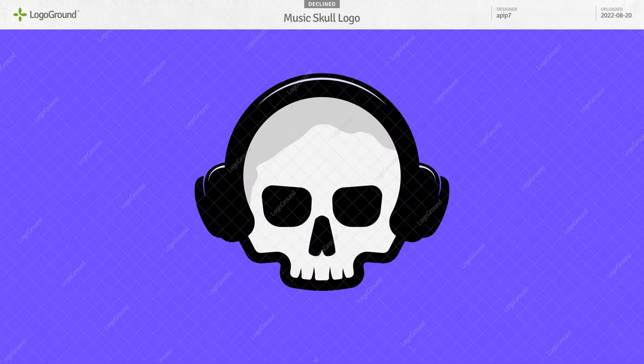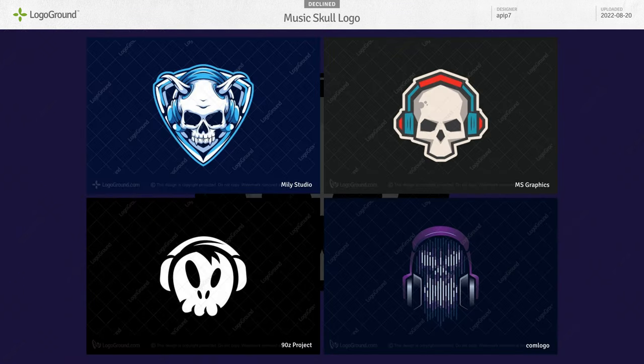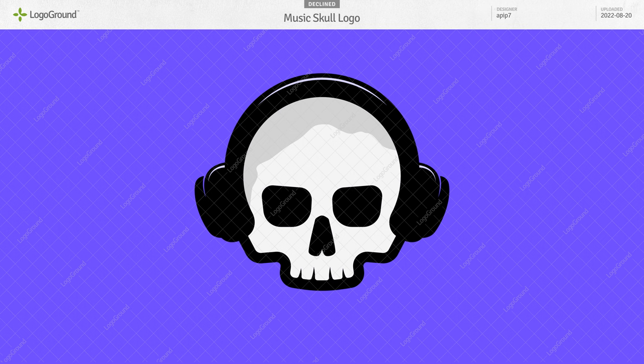Next, a skull with headphones. Not bad, but way too generic — standard skull, standard headphones. Nothing wrong with the combination of those two things. Look at these excellent examples; what they all have in common is a style, character, or personality that sets them apart and makes them unique. This one is just too ordinary.